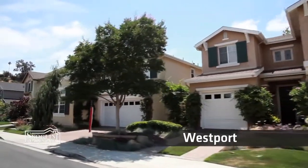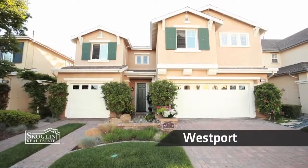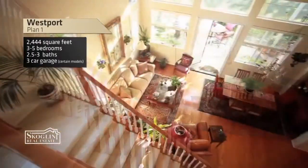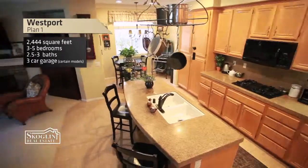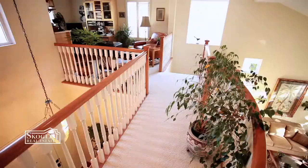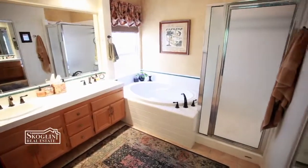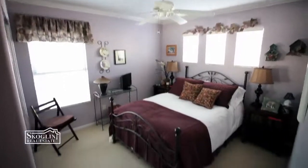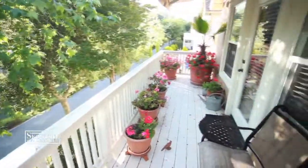Welcome to Westport at Stonecrest Village. Westport offers our largest floor plans and our largest lots. The Plan 1 in Westport is about 2,400–2,500 square feet, and all floor plans in Westport have the ability to be a five-bedroom, three-bath. The Plan 3 is almost 2,900 to 3,000 square feet — it's our largest floor plan and a great one.